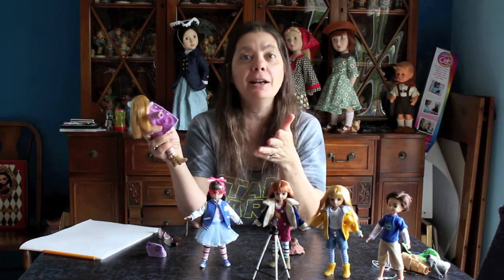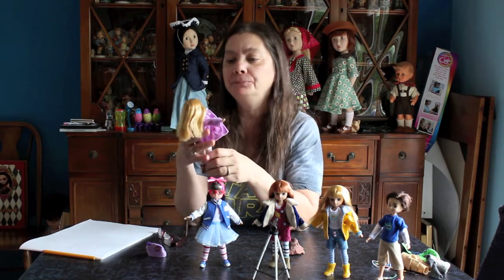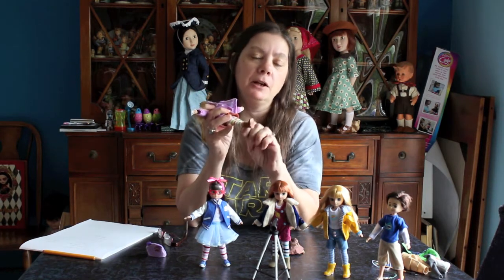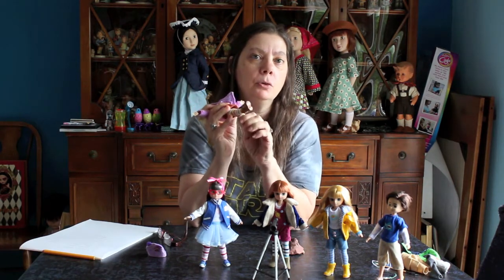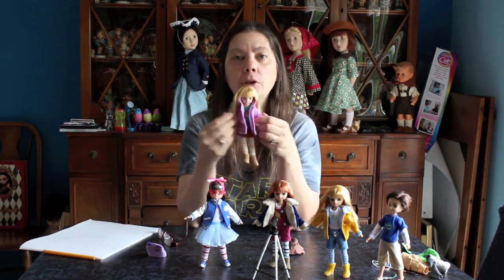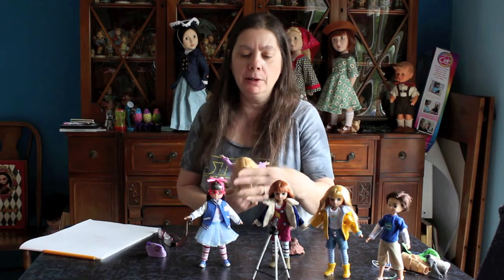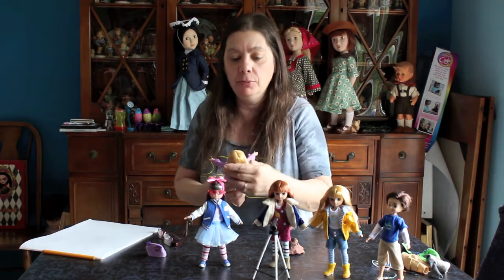She has bendable knees — you can actually hear them click, like an old-fashioned Barbie doll, two clicks on both sides. Her arms only go up and down and in and out. Sorry about the background noise — the neighbor has the lawn guys out, so you may hear the lawnmower.